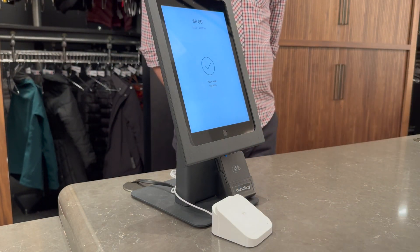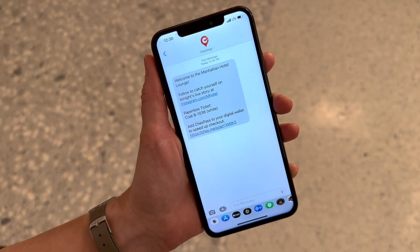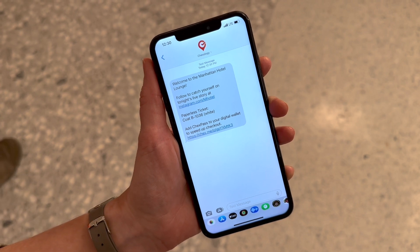Optionally, a tip screen can be presented as well. And that's it. Moments later, the customer will receive a text with their tag number.